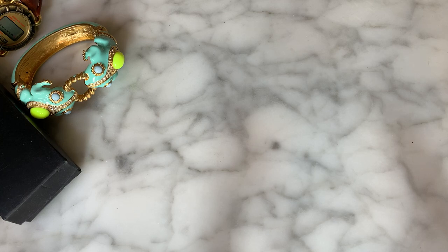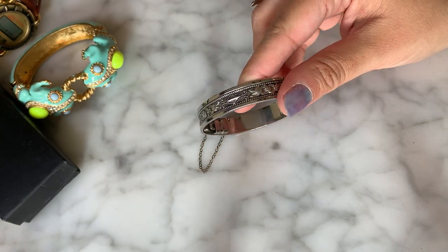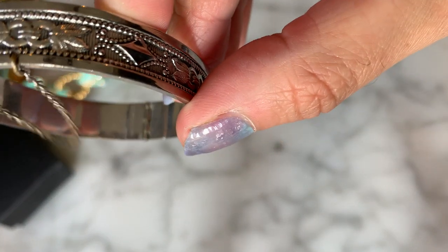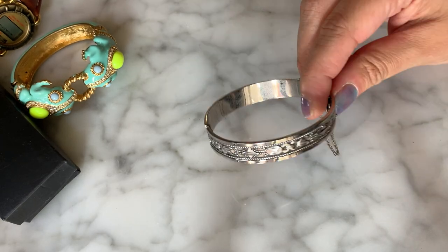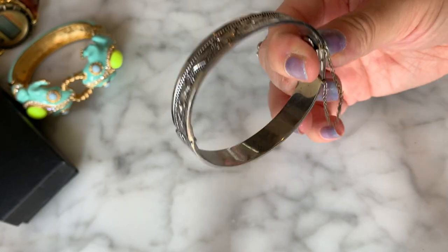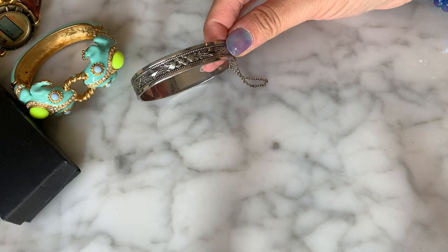I see this little silver-tone bracelet right in here — not hinged. Looking inside real quick, we have a safety chain on this. I'm seeing what looks like a Whiting and Davis signature — it's right there, very hard to see, but this is a little vintage Whiting and Davis bracelet. It's got a really pretty design, in very good condition with the safety chain intact.